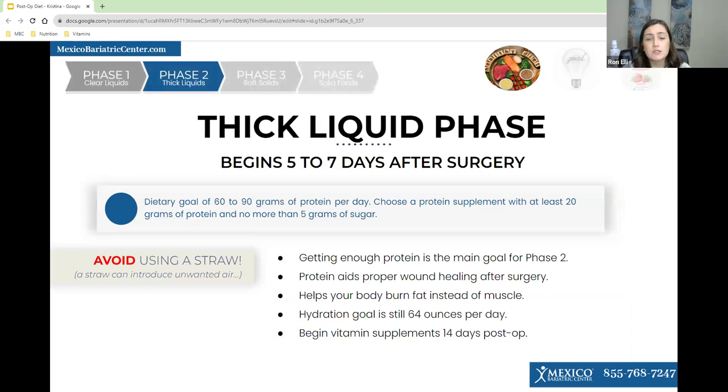Then you'll move on to phase two, which is thick liquids. This begins five to six weeks after surgery and lasts about a week. The goal in this phase is to get 60 to 90 grams of protein, and you should also be getting 64 ounces of fluids a day. We focus on protein this early because it promotes proper blood healing after surgery and ensures your body is burning fat rather than muscle. All liquids in this phase should be thin enough to go through a straw, but you shouldn't actually use a straw.